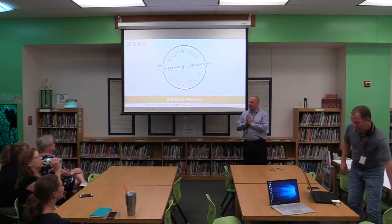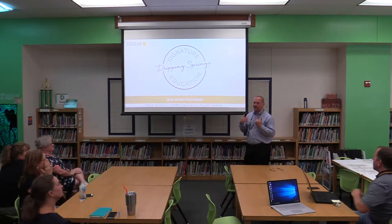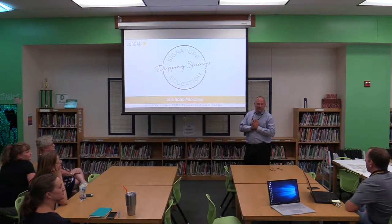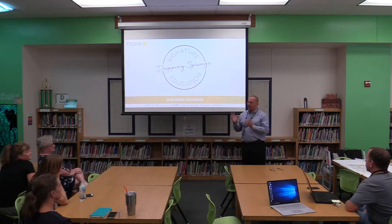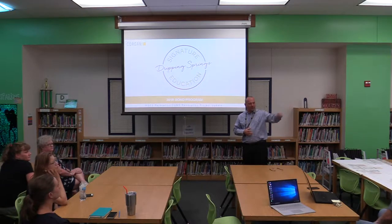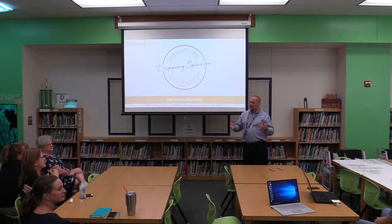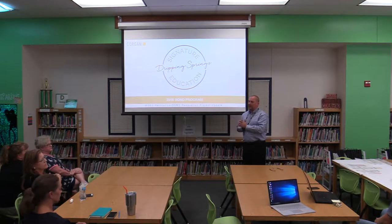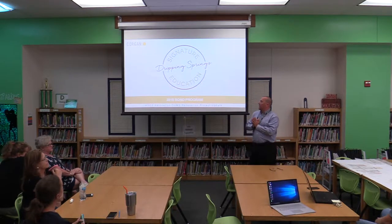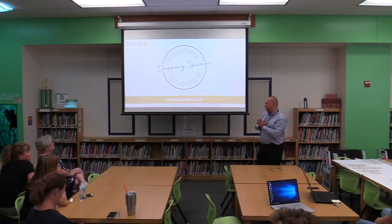Thanks for coming tonight. My name is Doug Caney, I'm with Corrigan. We've been working with the district over the last two years on bond planning and the first phase of projects, and now we're in the second phase. I've got Mark Trance over there — he's been working on phase one projects and will also be working on this project, the Walnut Springs Relocation, and Dripping Springs Middle School Renovation.